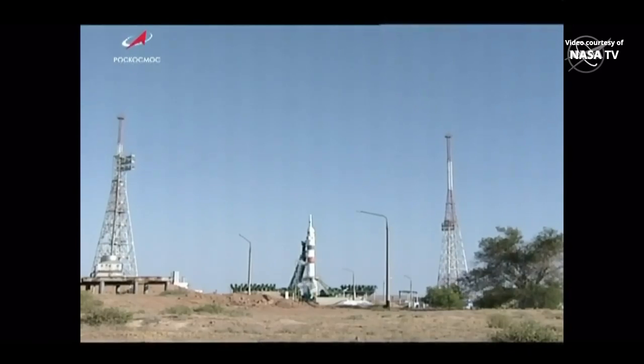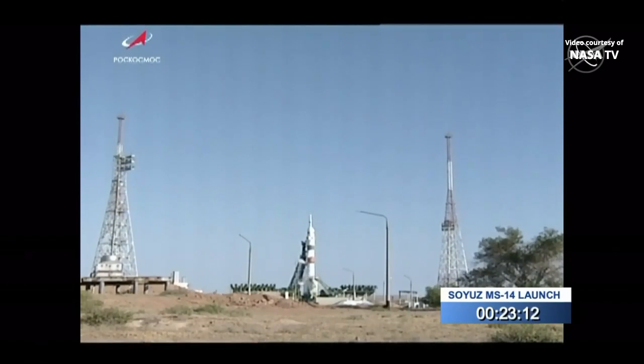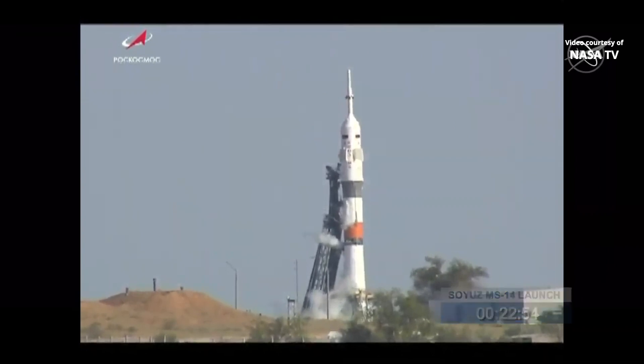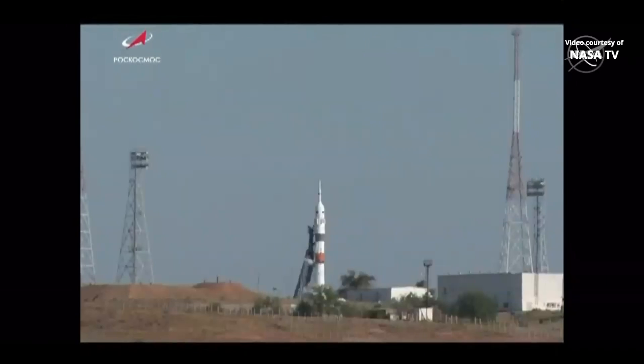You are looking live at the launch pad at Site 31 of the Baikonur Cosmodrome in Kazakhstan, where a Soyuz 2.1A booster is fully fueled, ready to launch 23 minutes from now to carry an unpiloted Soyuz spacecraft to orbit en route to the International Space Station for an automated docking in the wee hours Saturday morning — a critical test flight for Roscosmos, paving the way for crew launches beginning next March.